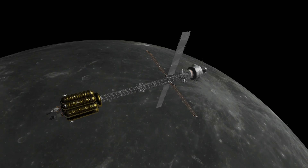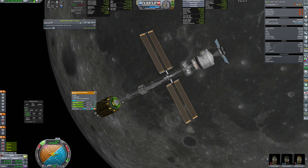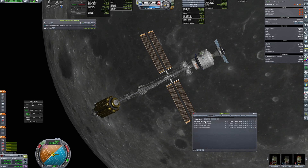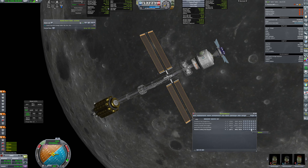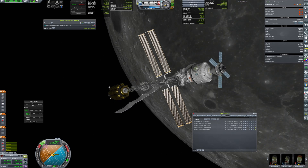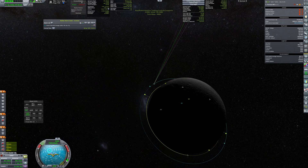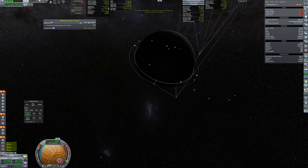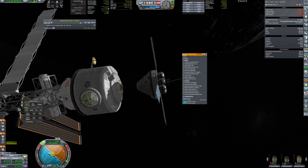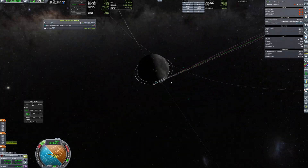The final circularization took place and the brave crew began preparation to come back home. They gathered all their stuff and experiments and also had to refuel the capsule. Finally, they separated from Romul's and burned for home. At this point it was quite a routine activity, so everything went flawlessly.